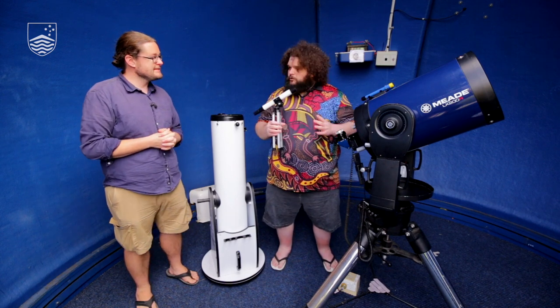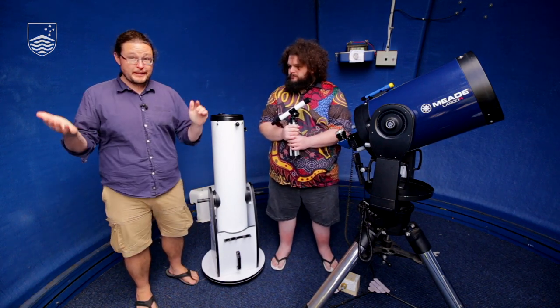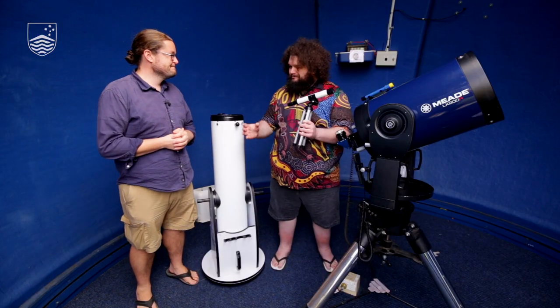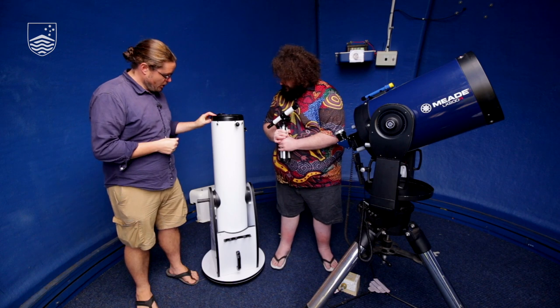There is a downside to refractors though. There's only so big you can make them, because the size of the lens at the end is directly related to how long you need to make the telescope. If you want a bigger lens, eventually you'd have a telescope that's just far too long to be practical. This is why professionally, on our big telescopes, we don't use refractors — there's a limit to how big a building you can make, and you can't have buildings that are kilometers long to accommodate the telescope.